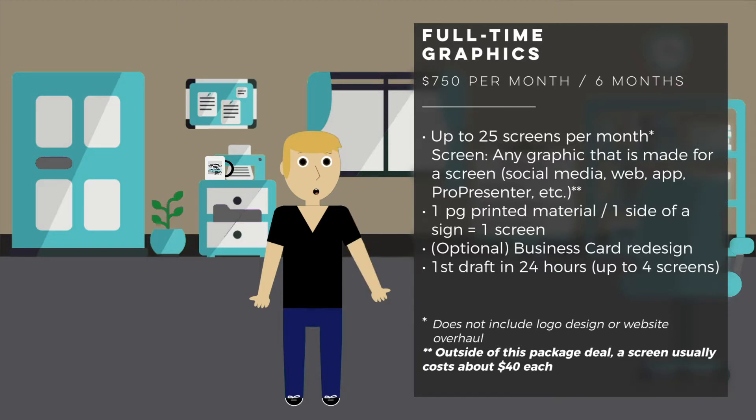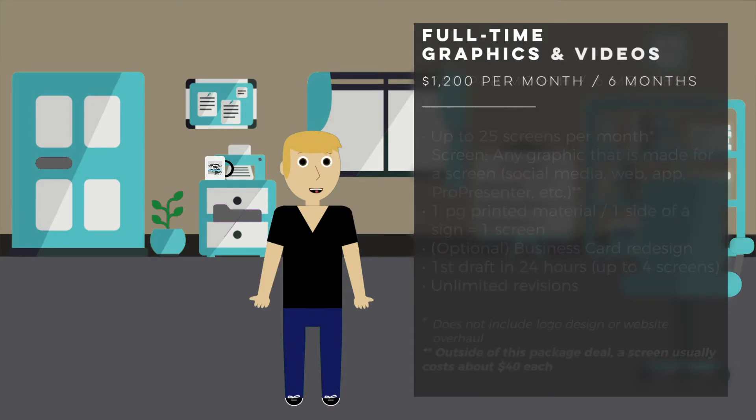Also included in this package is that I will make the first draft within 24 hours — an offer I'll extend up to four screens at a time — and these come with unlimited revisions, so you know you will get the graphics you want. You can see why I'd consider this a full-time package: it's everything you'd expect from a full-time graphic staff person, because most people don't need more than 25 screens in a month, and you can count on me to meet your deadline.